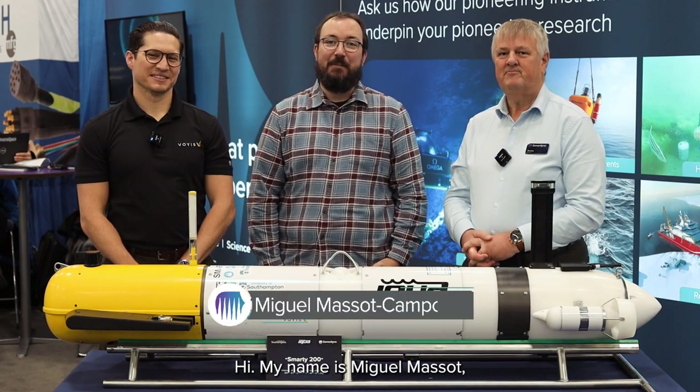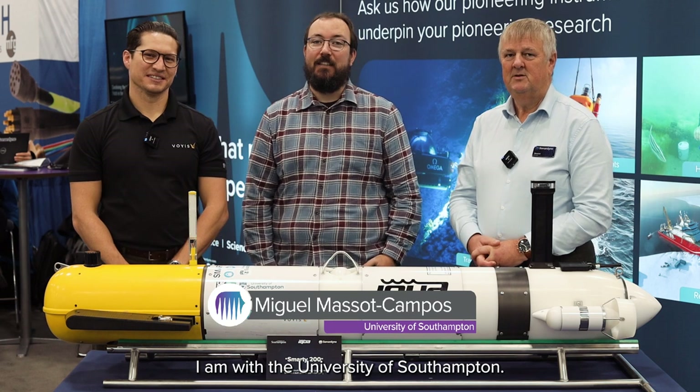Hi, my name is Geraint West and I'm with Senderdine International. Hi, my name is Miguel Masot. I am with the University of Southampton. And I'm Brendan St. John and I'm with Voice Imaging.